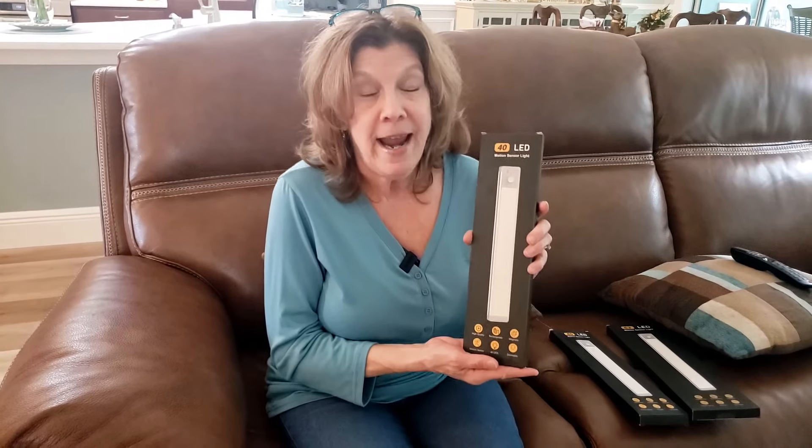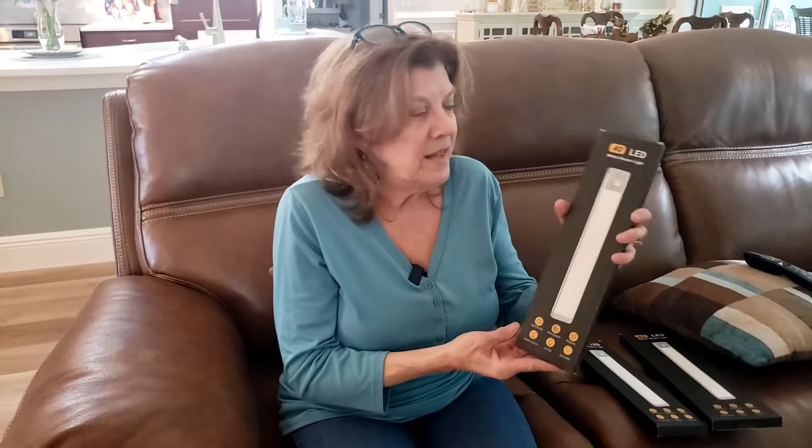Hi everybody, I'm Linda. We usually have a segment on Saturday called 'You Might Need This,' but today I'm going to call it 'You're Gonna Want This.' We have a product that Jerry bought me a couple of months ago that I cannot live without. In fact, I'm making him buy this product for every cabinet and every closet I have. This is an LED light that fits in your cabinets and closets — and it's magnetic.